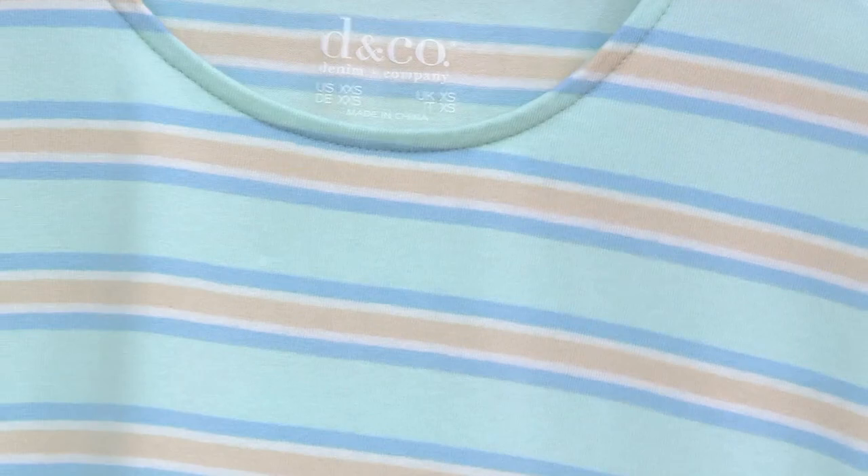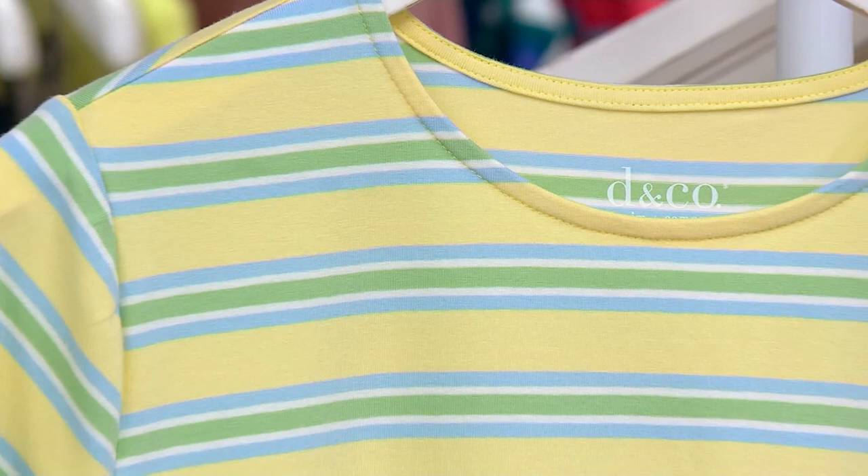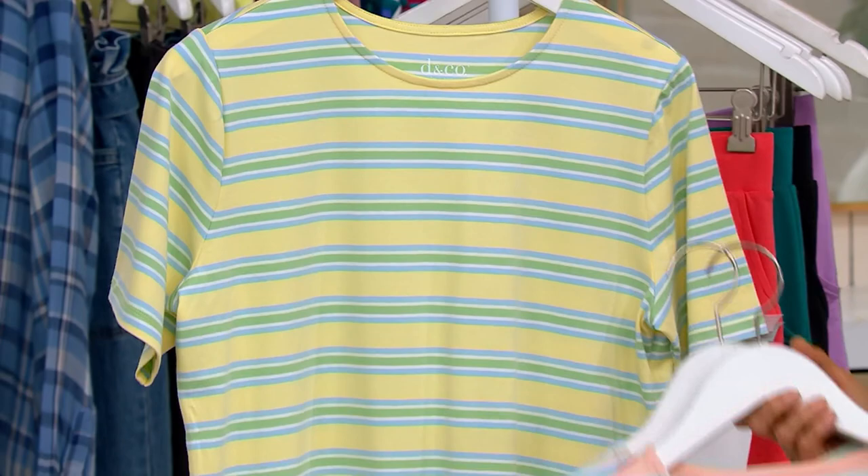Soft peach, then sky blue with lots of aquas and a tan running through it. And pale yellow — I feel really fun in this one. It's putting a smile on my face. The yellow is just a really happy choice — perfect with white or light denim. And our girl at home can machine wash this and put it in the dryer. We mentioned it's cotton and spandex — easy care all the way.